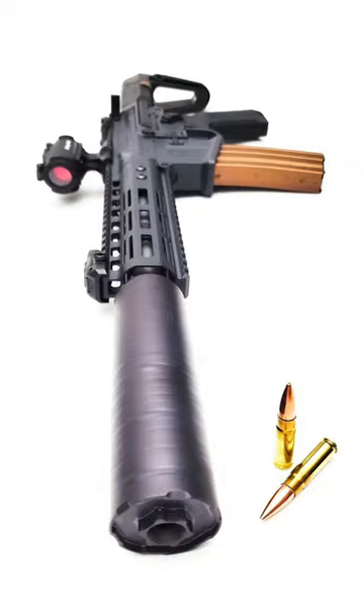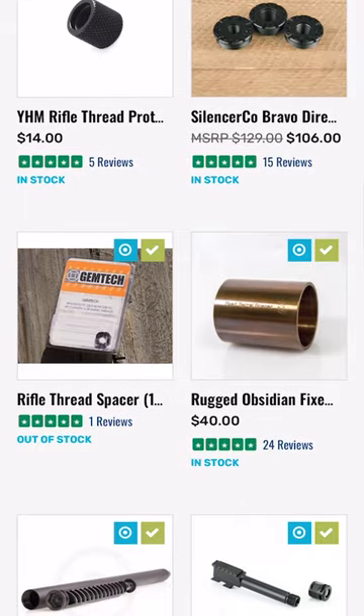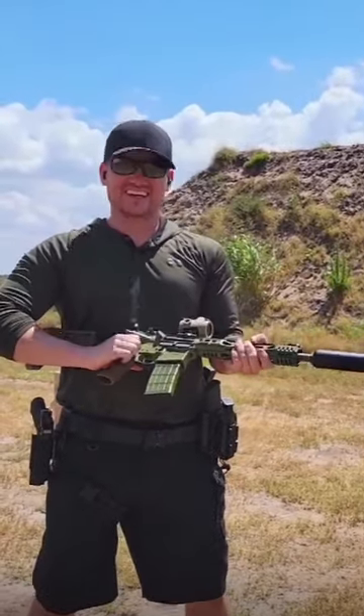What I love most about it is my next can — and the one after that — I did it right on my phone. It's super easy to use. If you have a success story about using Silencer Shop, put it down in the comments below. Love to hear it from you guys.